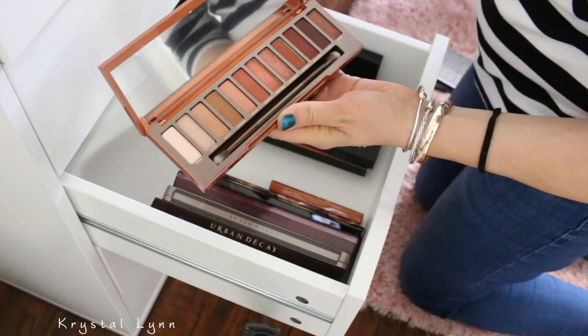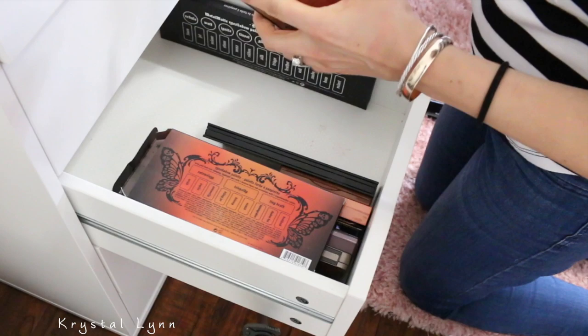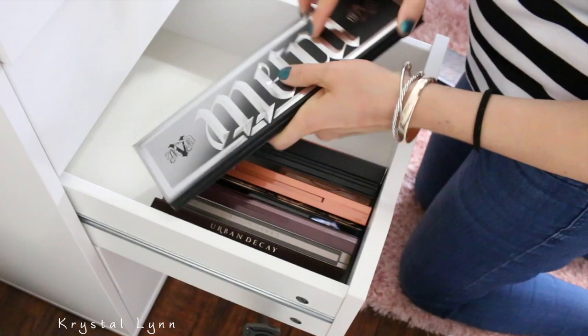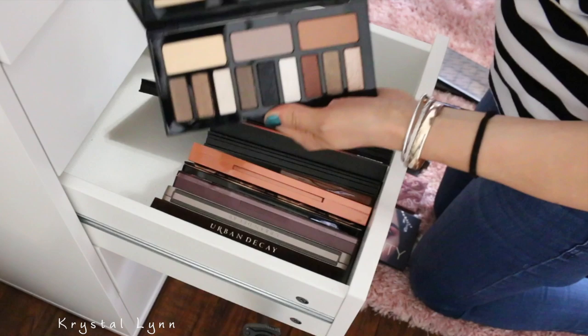Got the Shade and Light from Kat Von D — I'm going to keep. Keep this one from Kat Von D. This one is the Monarch palette. The Kat Von D Metal Matte palette — I'm going to keep. This is the Shade and Light Glimmer — I'm going to keep this one, I don't think I've ever touched it. Kat Von D Lolita — I'm going to keep. I love these colors.